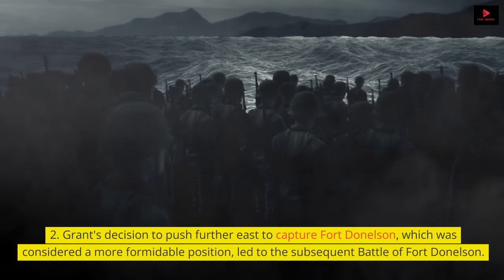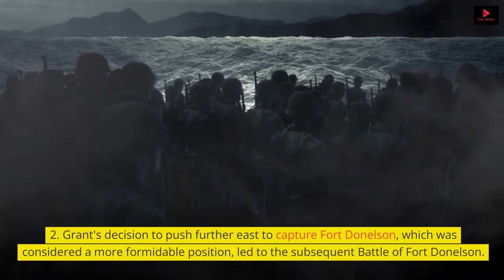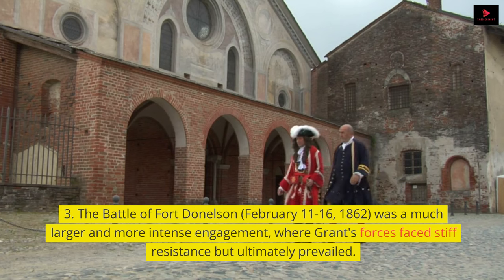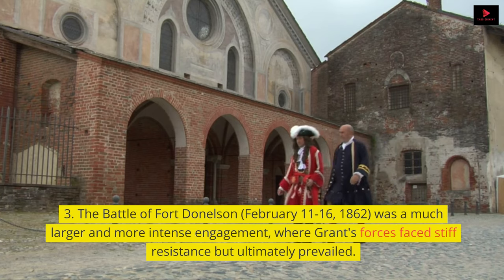Grant's decision to push further east to capture Fort Donelson, which was considered a more formidable position, led to the subsequent Battle of Fort Donelson, February 11–16, 1862, which was a much larger and more intense engagement where Grant's forces faced stiff resistance but ultimately prevailed.